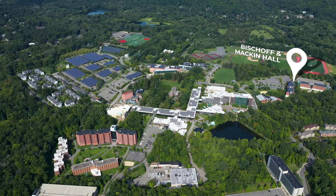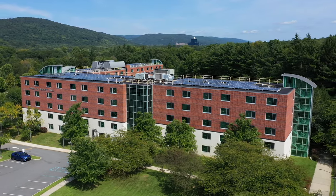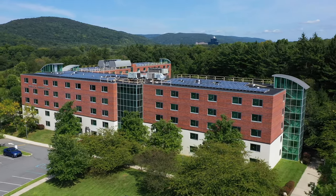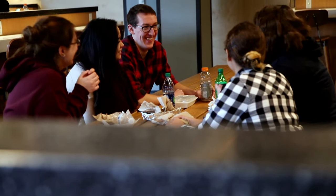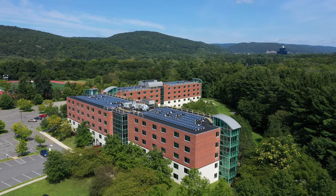This is Mackin and Bischoff Halls. Both Bischoff and Mackin are five-story residence halls with common space lounges on each floor and are adjacent to the Trustee's Pavilion, which houses one of two student dining halls and our campus convenience store.